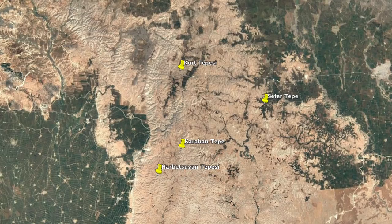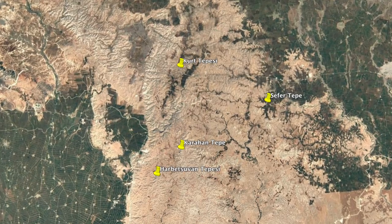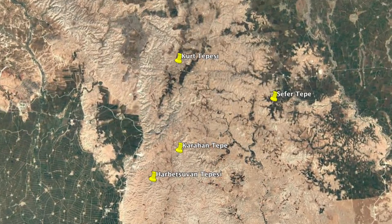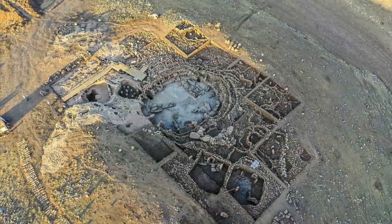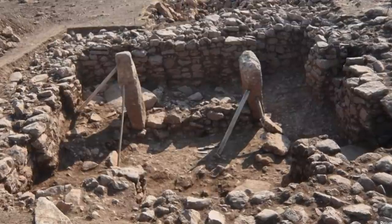It's interesting because Kurt Tepeci, Harbetsevan Tepeci and Sefer Tepe are all similar in size and scale, and also have similar archaeology, and all of them somewhat surround the main large site to the east of the Haran Plain — the huge and important Karahan Tepe. Karahan Tepe seems to be the centre, and the smaller Tepe and Tepeci sites could certainly be its satellites.